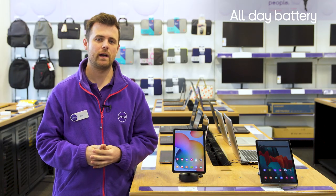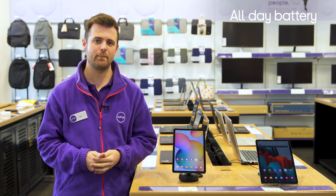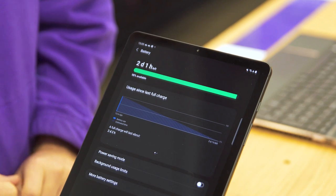You can also use it all day without having to slow down to preserve power, as there's a 7,040 milliamp hour battery which provides you with up to 13 hours of battery life from a single charge.